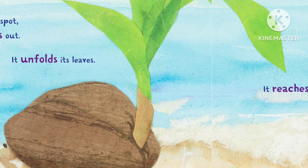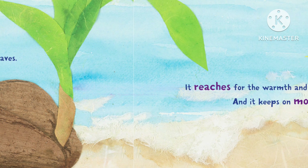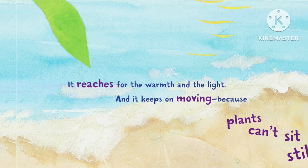When the seed finds a spot, the seedling squirms out. It unfolds its leaves. It reaches for the warmth and the light. And it keeps on moving, because plants can't sit still.